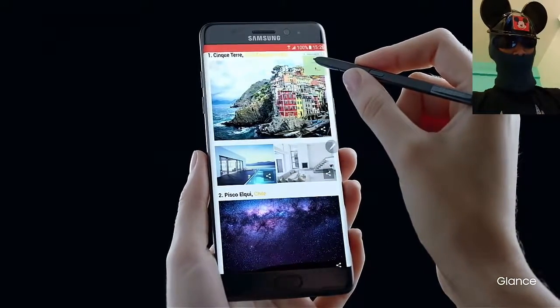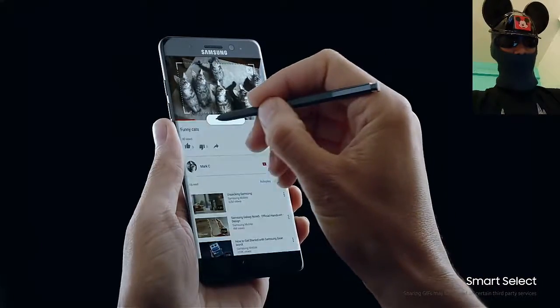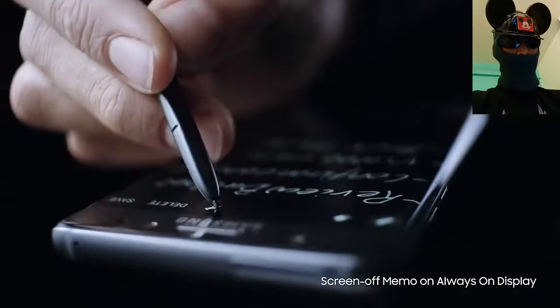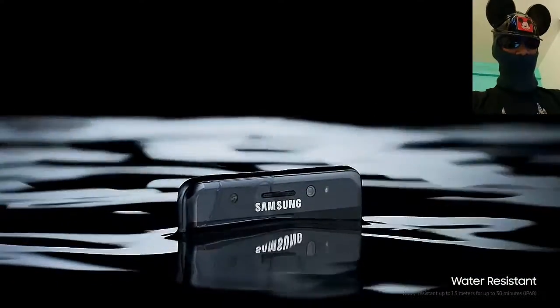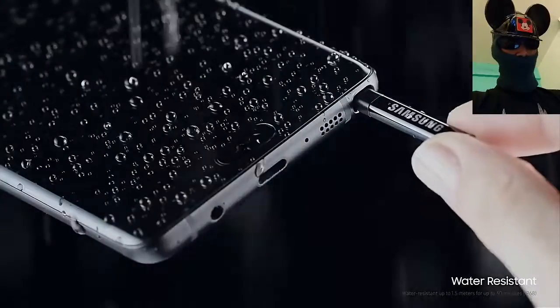There are two models. The camera is 12 megapixel with f/1.7 aperture, 26 millimeter, face detection, autofocus, OIS, and LED flash. It comes with 4K recording at 30 frames per second, 1080p at 60 frames, and slow motion at 240 frames.